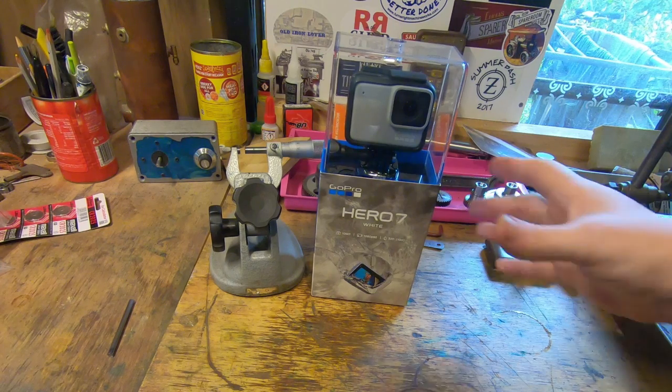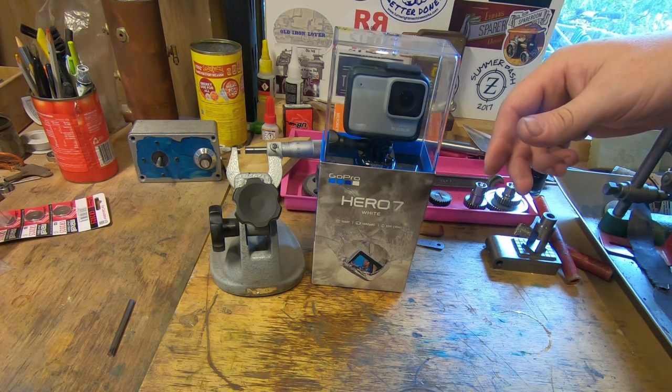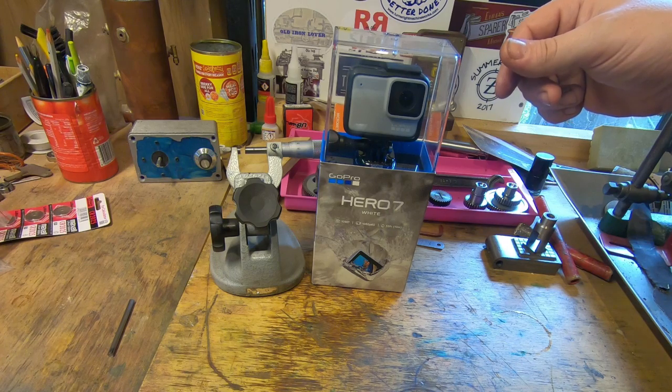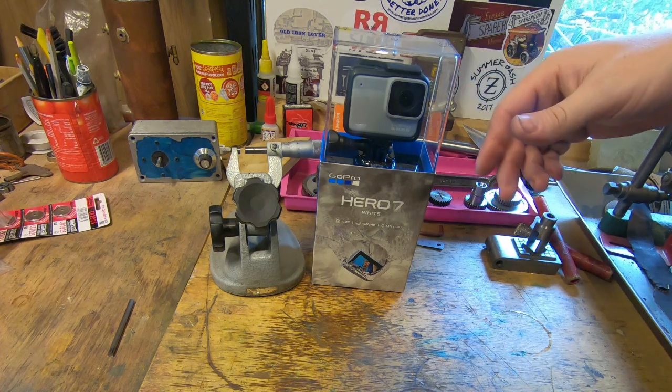Hey guys and girls, Emma again, welcome back to the spare room and to the first serious update on the toolmaking competition. We've got 53 days left to enter — entry closes on the 15th of June. That's 53 days away and it really isn't long, so if you're going to make an entry, get in and make some progress on it, because seriously there's a pretty tough field so far.